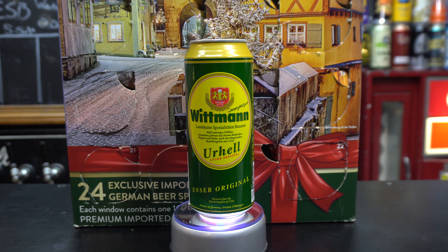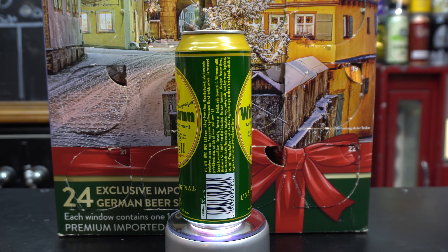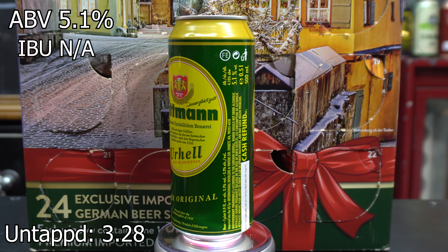They already see Whitman — it's a Whitman or Helm's Lager. This beer comes in at a 5.1% ABV, an unavailable IBU. It gets an average rating on Untappd of 3.28.